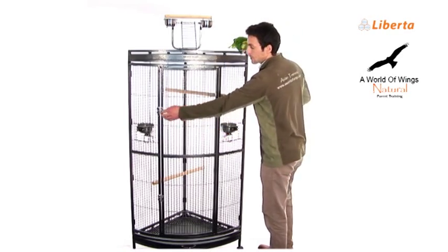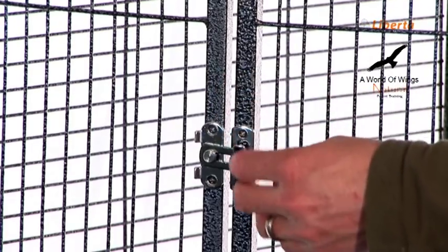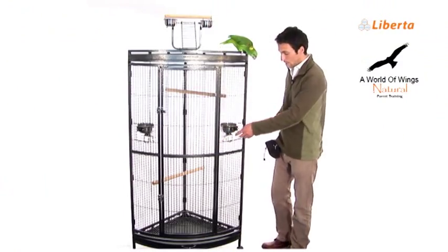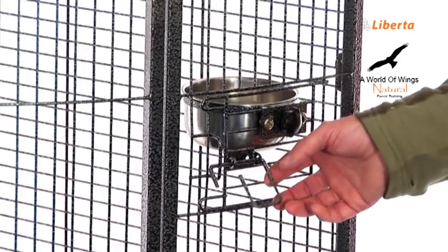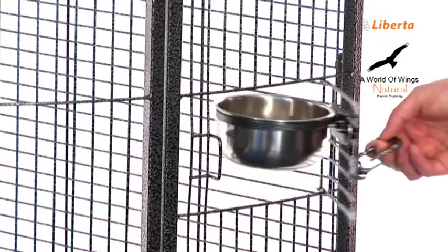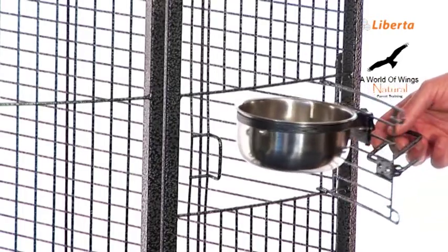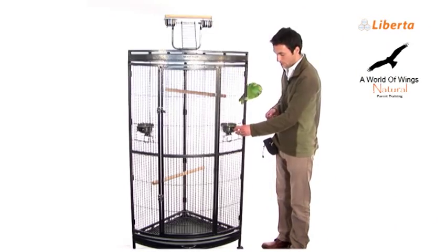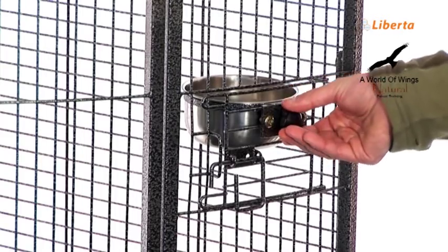This door is fastened shut by two lockable bolts. On either side of the cage is a food and water bowl on a swing feeder, making it easy for cleaning out daily water and food. These bowls are locked in place by a locking nut.